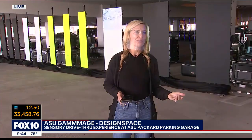So this is Design Space, and they ask when you roll in — there's a big sign there — you turn off your headlights, you open your windows, you stay in your vehicle, and then you experience something very magical.